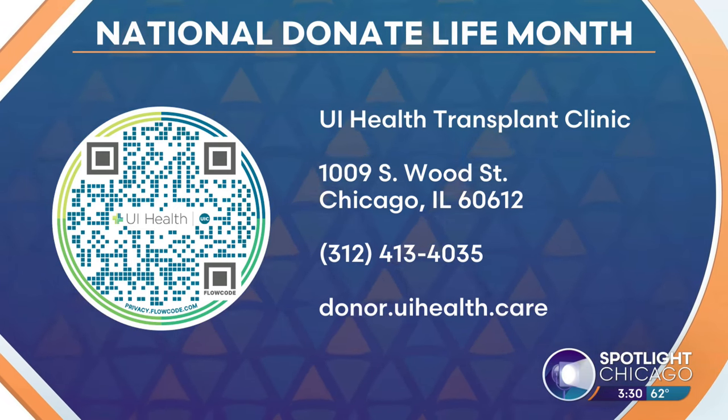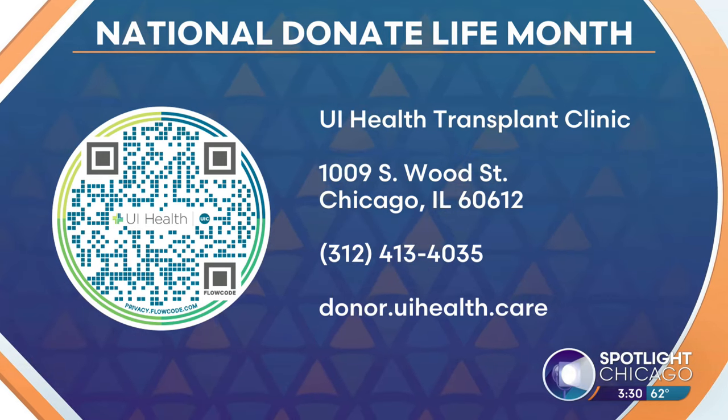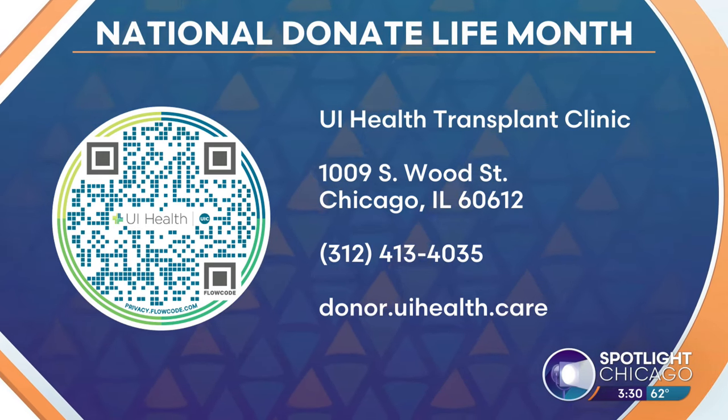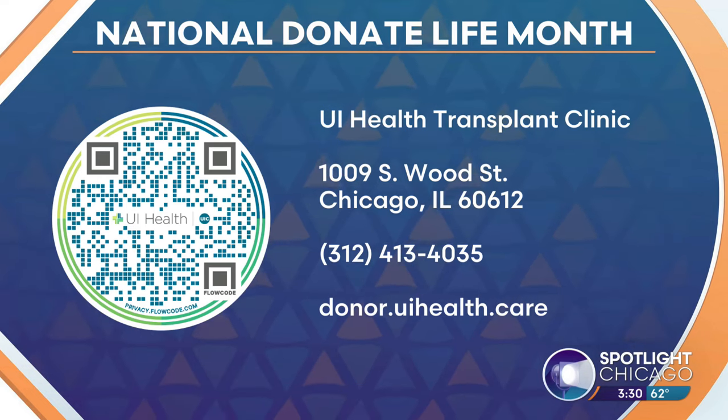Lisa, thank you so much for being with us. You're the lead coordinator for liver transplants. Any idea how many you've overseen so far? Last year we did eight, and counting.